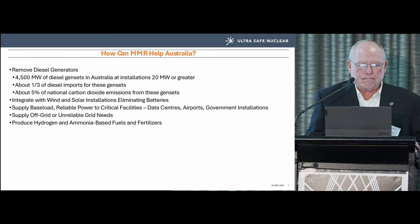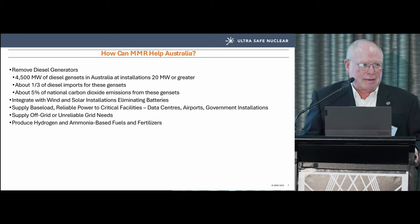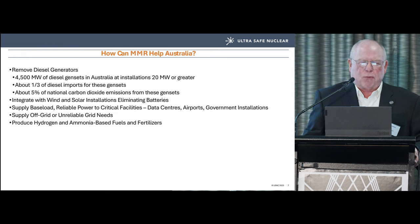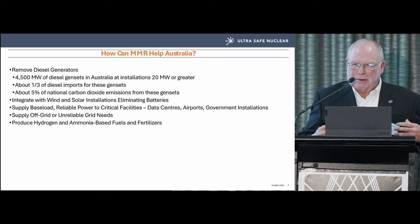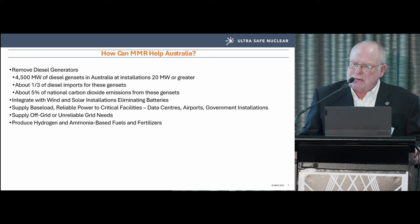How can the MMR help Australia? There are about 4,500 megawatts of diesel gensets in Australia in installations of 20 megawatts or more — that's a lot of diesel. One-third of diesel imports into this country fuel those gensets. About five percent of Australia's carbon emissions come from these larger diesel genset installations.